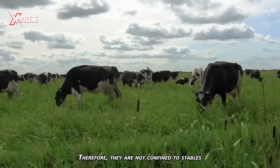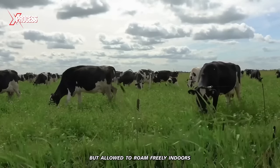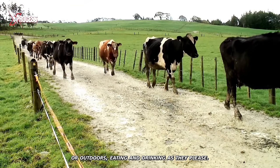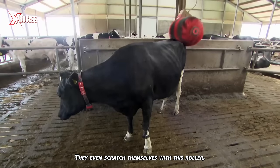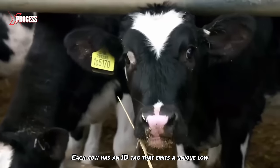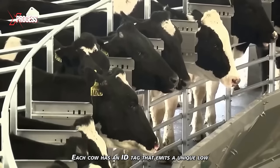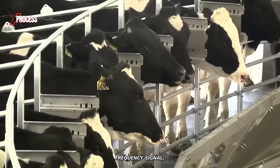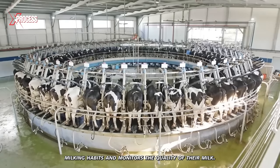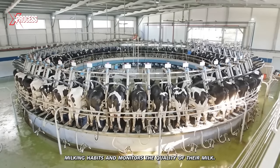Therefore, they are not confined to stables, but allowed to roam freely, indoors or outdoors, eating and drinking as they please. They even scratch themselves with a roller, which improves blood circulation and keeps them clean. Each cow has an identification tag that emits a unique low-frequency signal. This way, the system collects data on each cow's milking habits and monitors the quality of their milk.